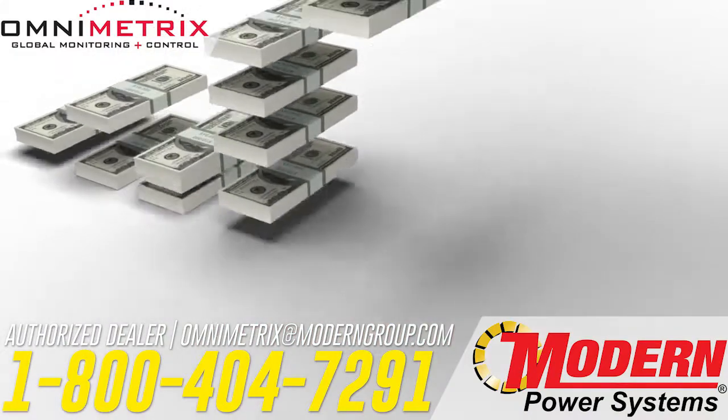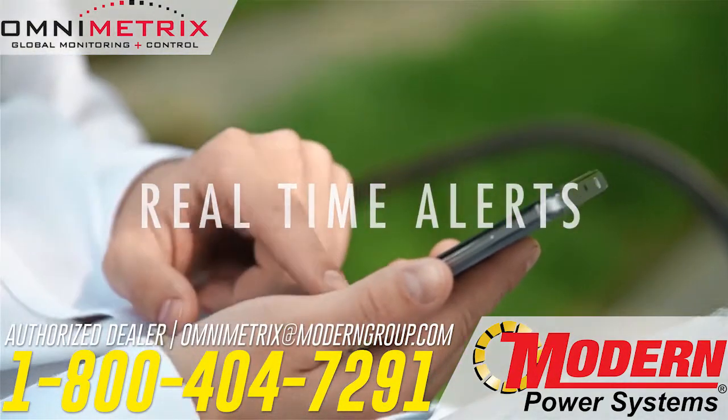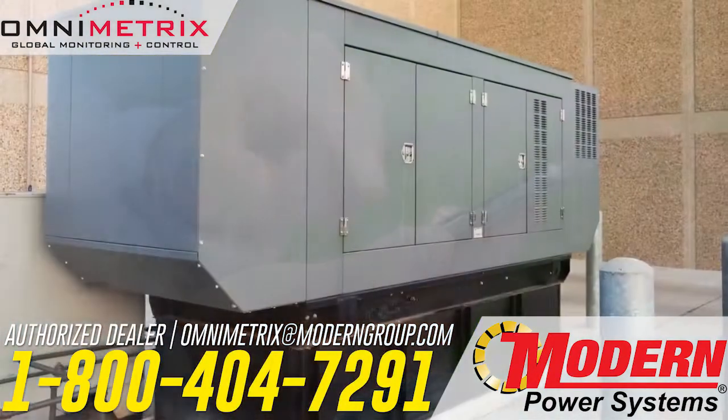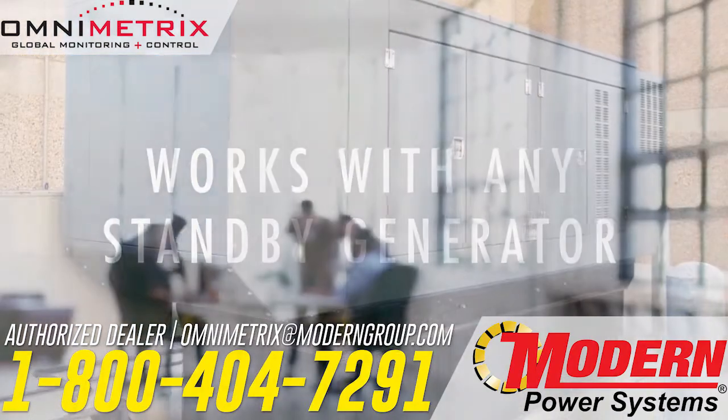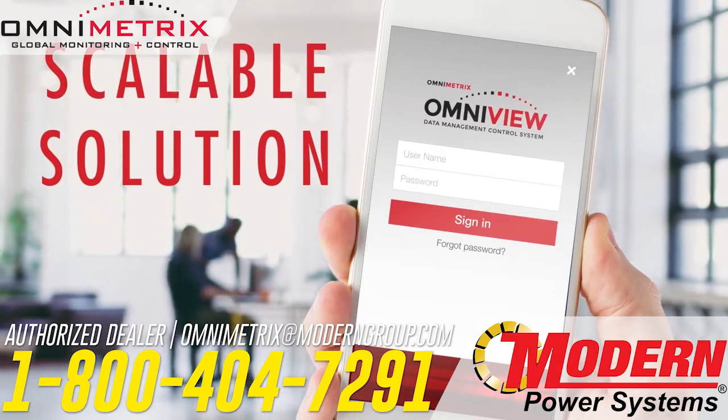Our monitoring and control services provide you with a cost-effective solution for real-time alerts to your email and smartphone, as well as reports for regulatory compliance. Because our monitors work with any standby generator, Omnimetrics is the scalable solution for all of your remote monitoring and control needs.